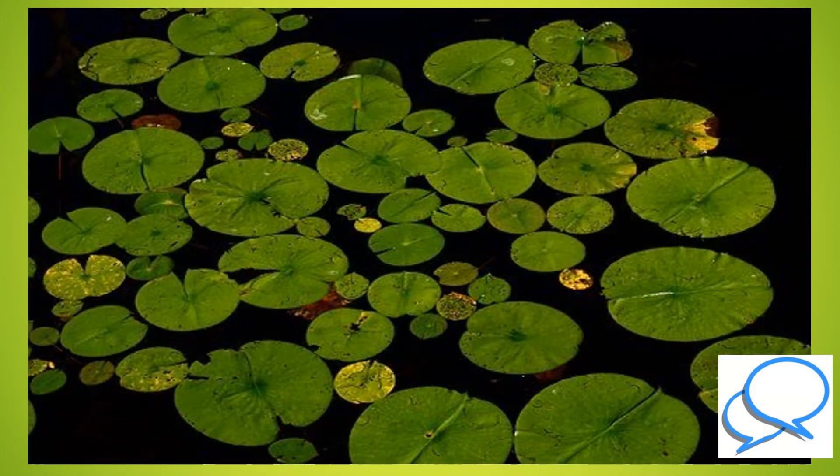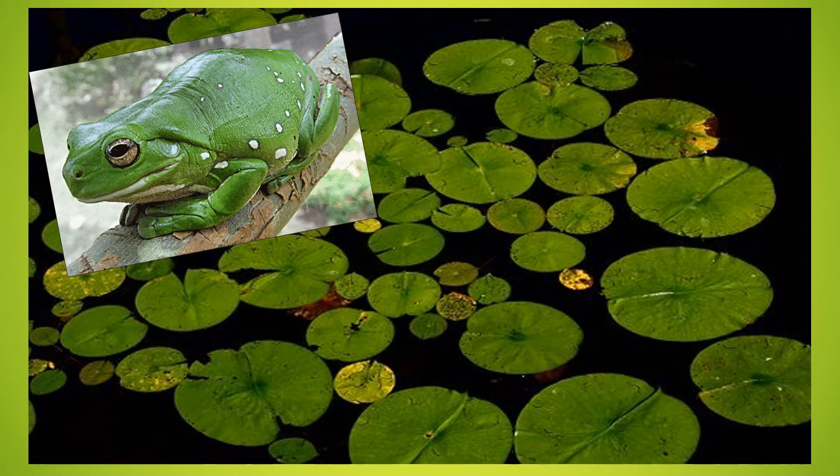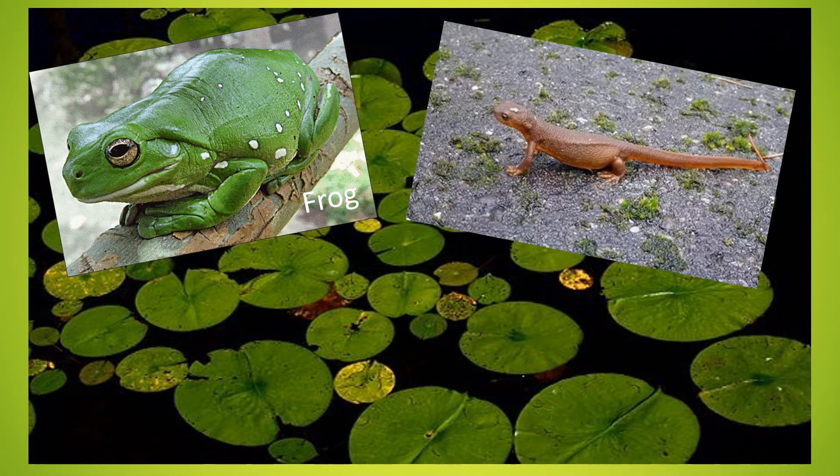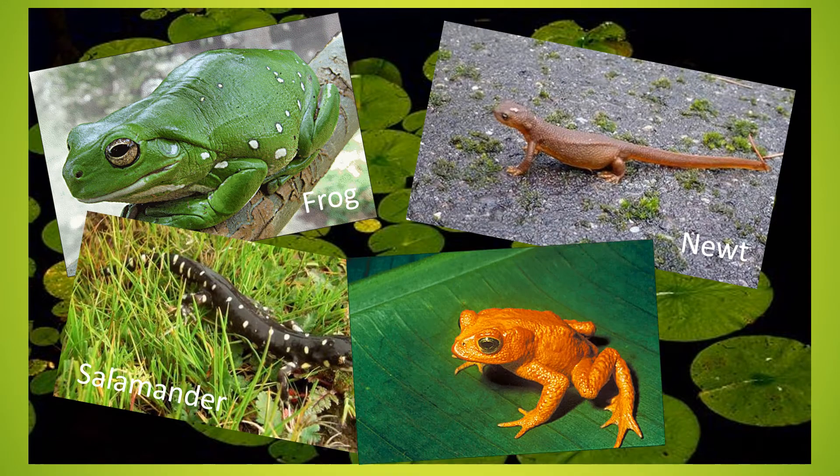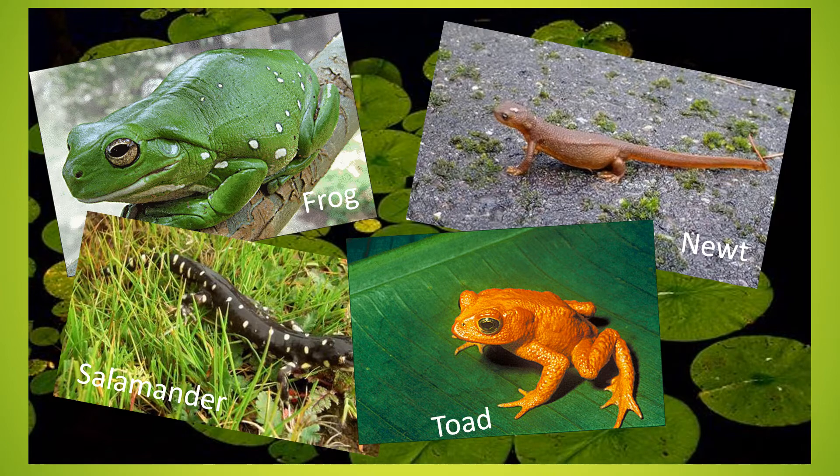Can you think of some animals which are amphibians? A frog, a newt, a salamander and a toad are all amphibians.